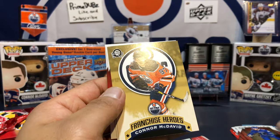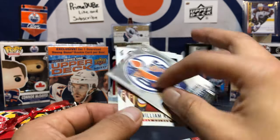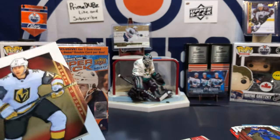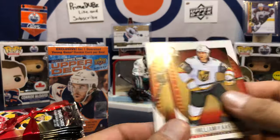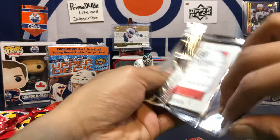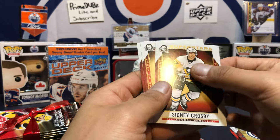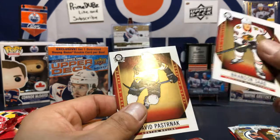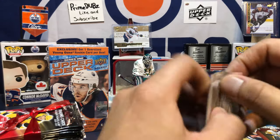Adam Fox rookie! Connor McDavid franchise heroes with Wayne Gretzky in the back. Nice, corners are not dinged up, we're good. Look how smooth these open. Superstar Sidney Crosby — that's one of the ones you want!